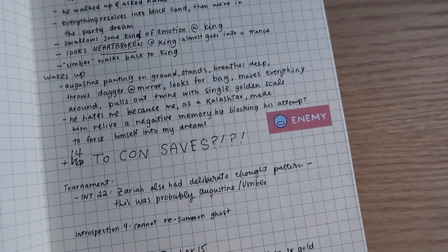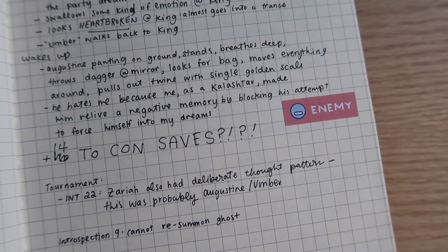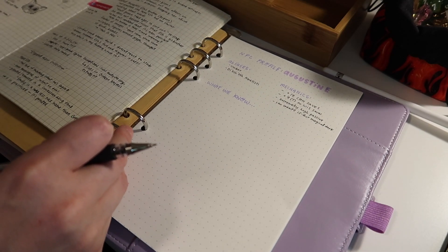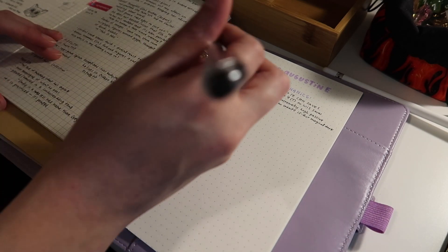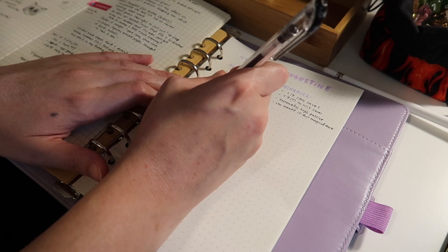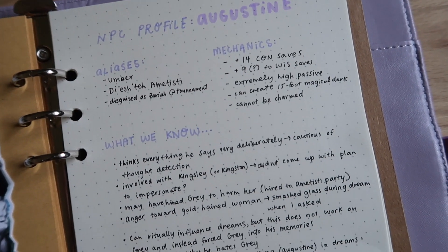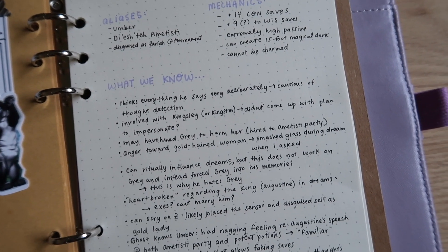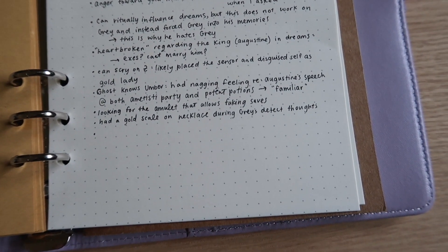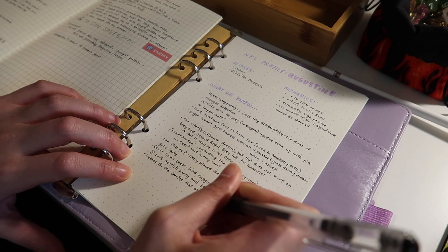When I get a lot of information about a particular NPC or subject, I like to give it one reference page of its own that is always getting updated with new information. I made one of these recently for a character my wizard's party has had a lot of conflict with, and by crowdsourcing everything I know about them both in terms of metagame and mechanics and in terms of character knowledge, it's going to be helpful for the inevitable future encounters we're going to have with him.